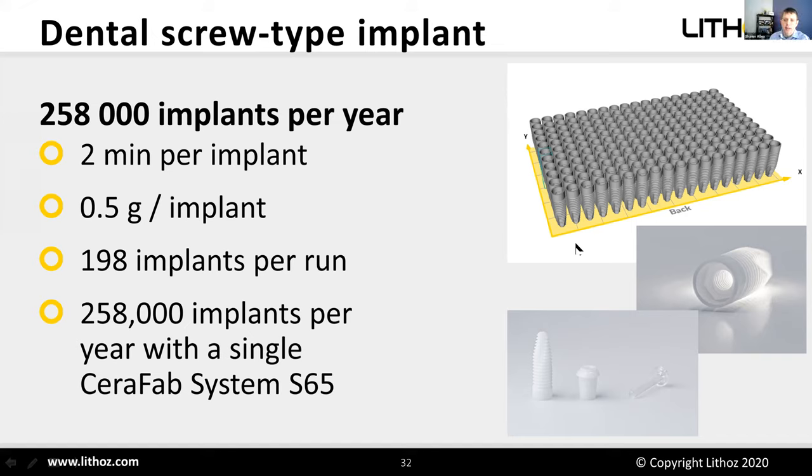Q&A — What is debinding? Debinding is the process of removing the organic polymeric binder by burning it out in a furnace. The ceramic particles remain; the plastic burns away completely. If you had only a plastic part, nothing would remain.